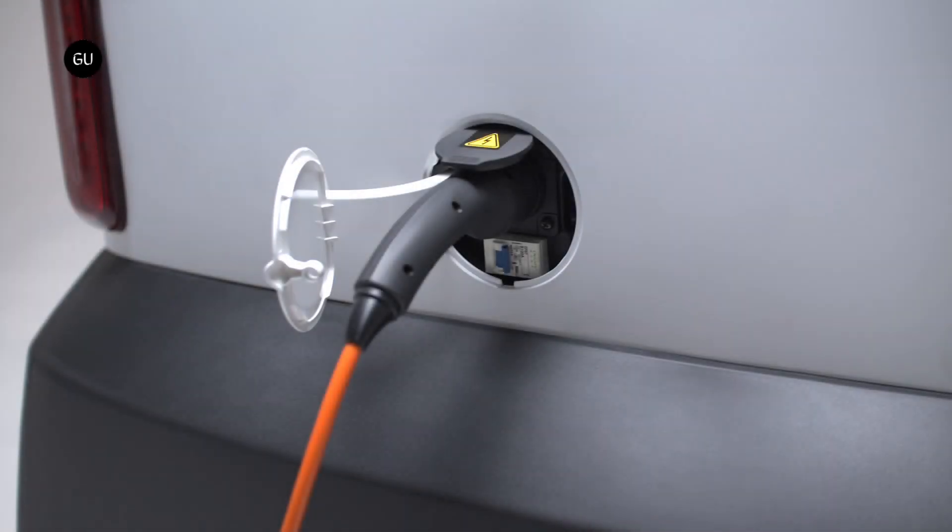To charge the Arc Zero, a Type 1 charger comes standard, while Type 2 chargers are available using a converter. According to the company, a full charge takes 6 to 8 hours and costs less than 1 British pound.